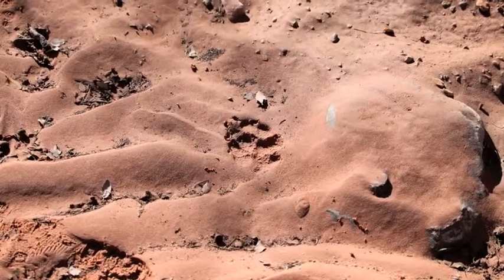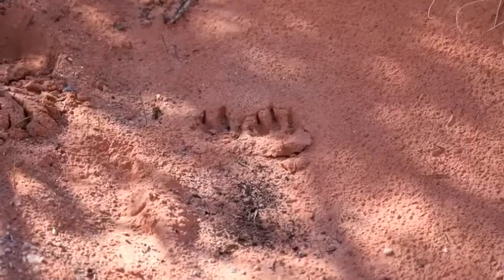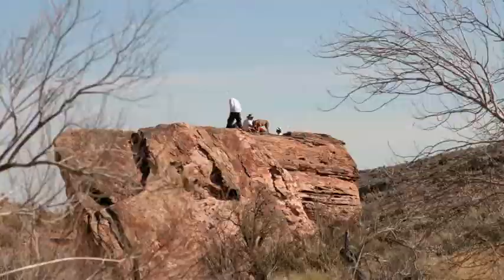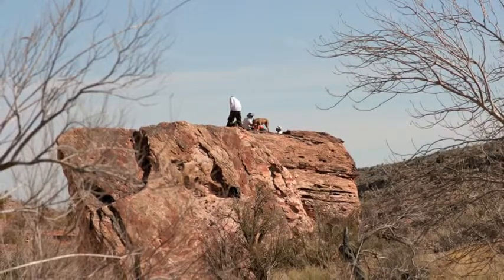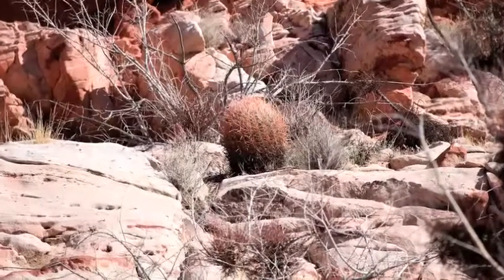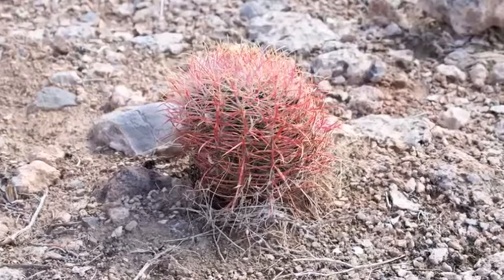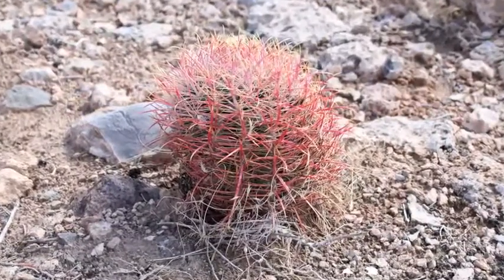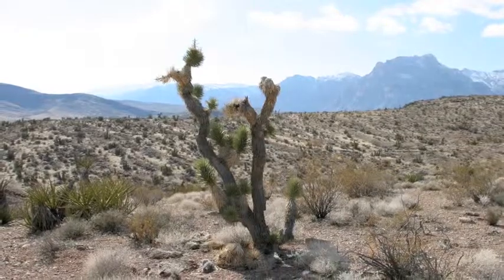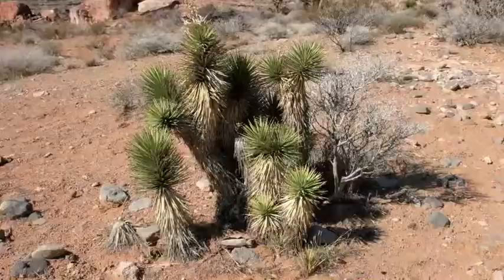I saw lots of footprints in the sand. This one I thought was a wolf, but I think it was a dog. In fact, a little later on I saw some people with their dog — I was fooled. I expected to see more cactus in the desert, but there really weren't very many. Here's a nice little one. This is a kind of desert plant called a Joshua tree. There were a few of these around too.